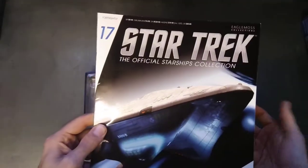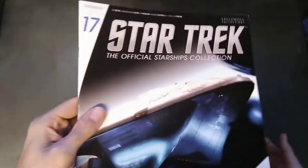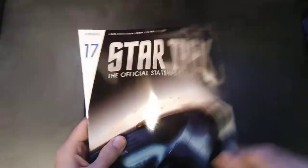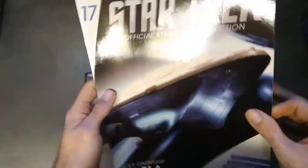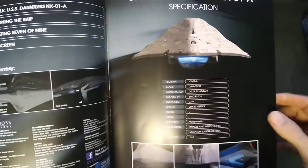You can get these from the Eaglemoss website, as shown at the top. They are obviously mail order, but you can also get them from your local shops. The magazine is a nice little laminated soft copy — you can see the light reflecting off it — and it goes into details about the ship itself and the episode it appeared in.